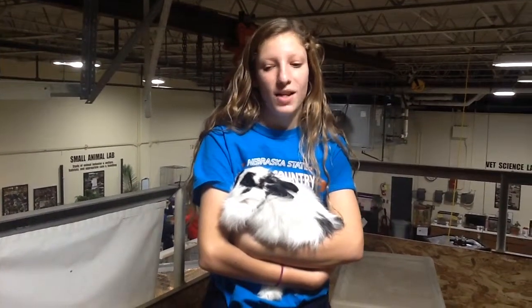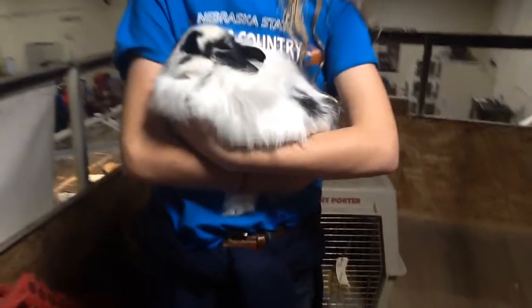In a competition, if their bodies are too long, they will be disqualified. But Wuzzy here is just right.